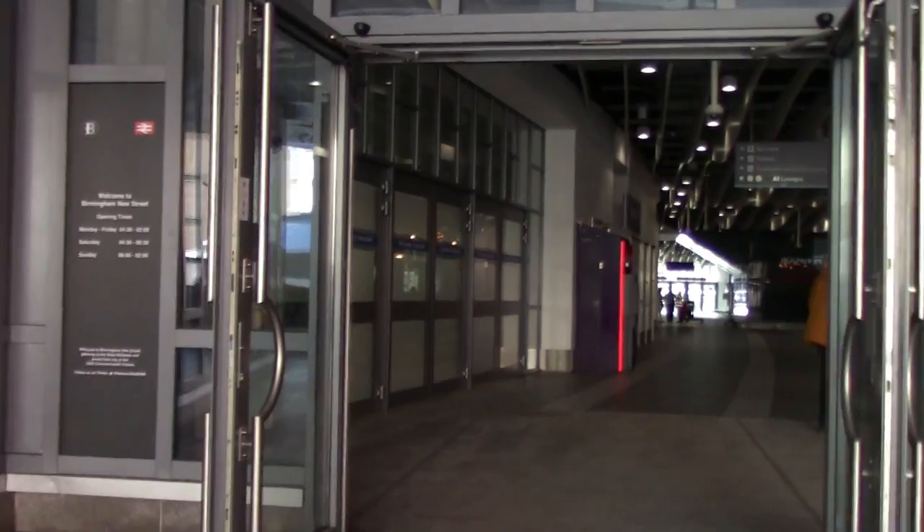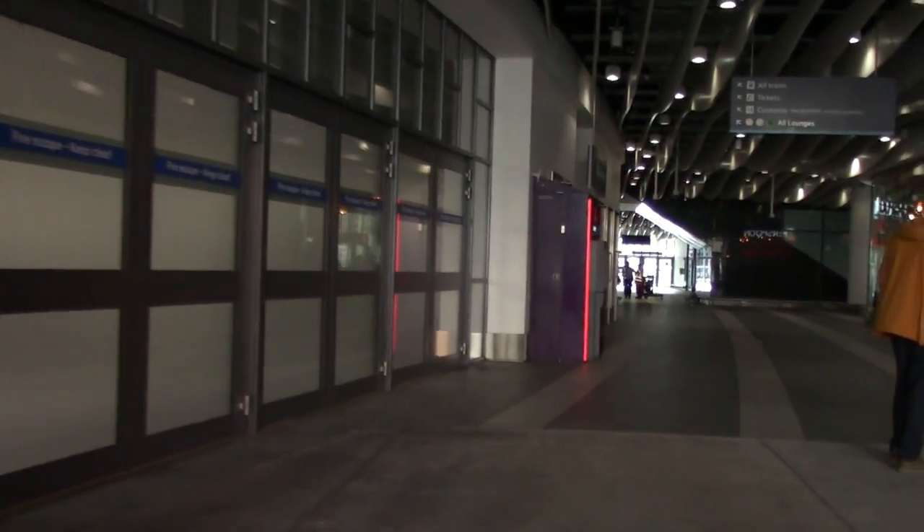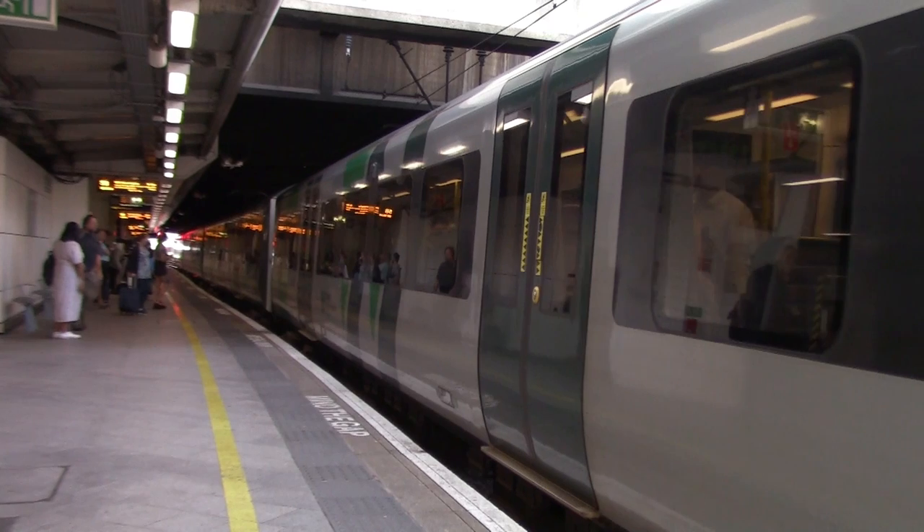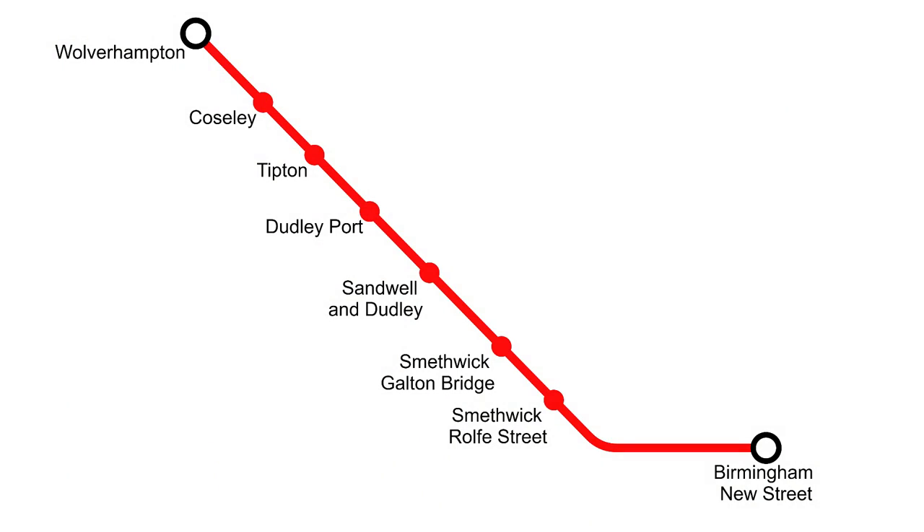I'm currently outside Birmingham New Street Railway Station and today we're going to be stopping off at every single station on the Stour Valley Line. I'm going to head into New Street Station now to catch my train to the first railway station. The Stour Valley Line is actually part of the West Coast Main Line between Birmingham New Street and Wolverhampton, and we shall be stopping off at all six intermediate stations. I'm now on board the first train, 350 374, which will take us to Smethwick Rolfe Street.